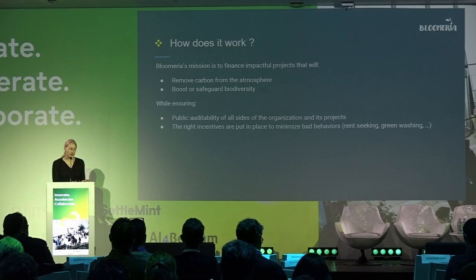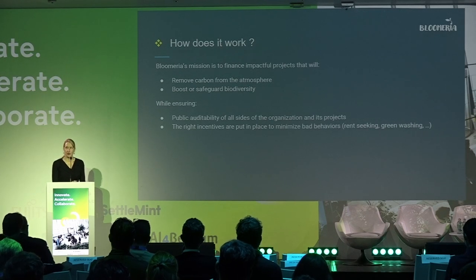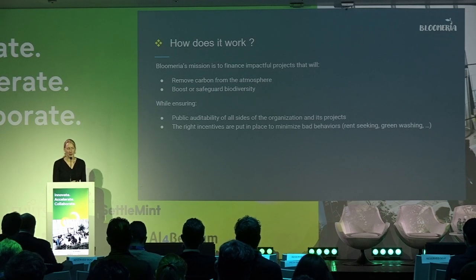Our mission is to finance impactful projects that will remove carbon from the atmosphere and boost or safeguard biodiversity, while ensuring that all aspects of Bloomeria are completely auditable, visible, and transparent.